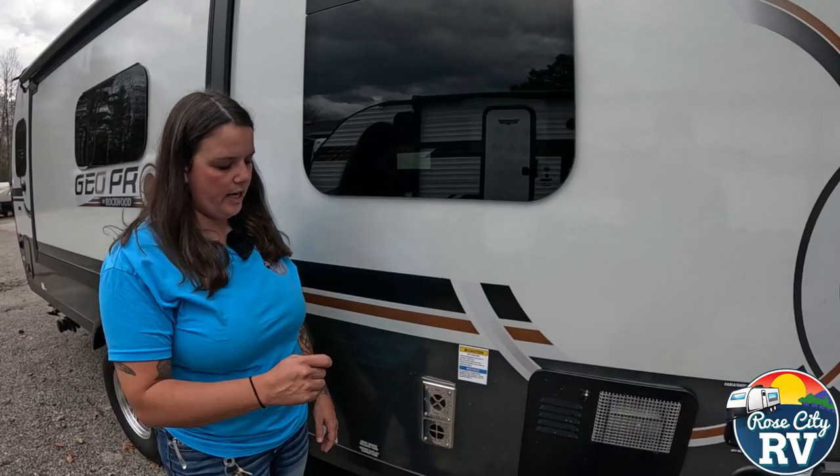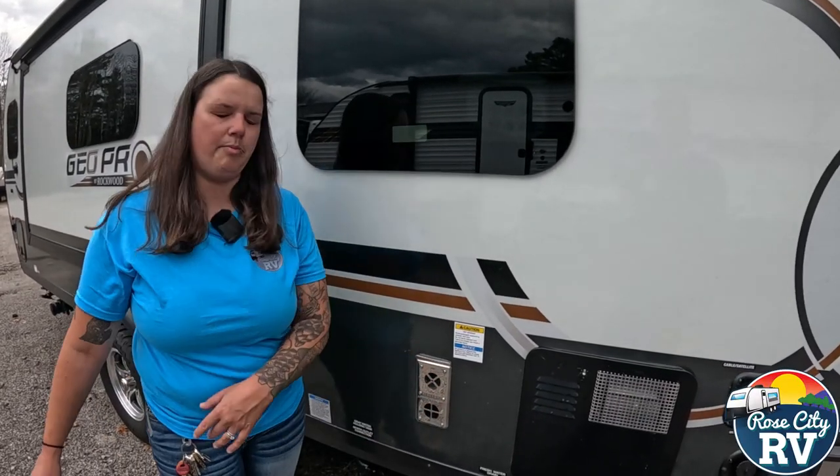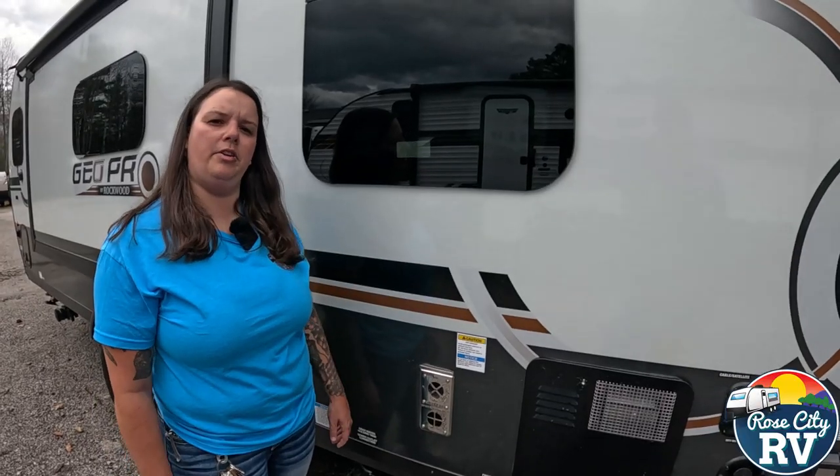Quick and easy — just take the air compressor, blow it out there, blow it out there, get that debris out of there, and fire that up so you're ready for your next trip.